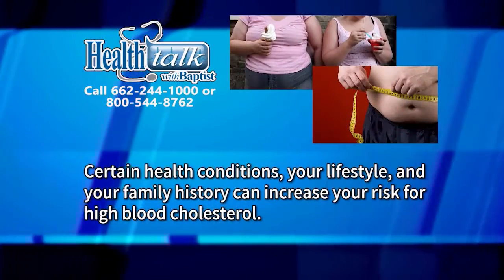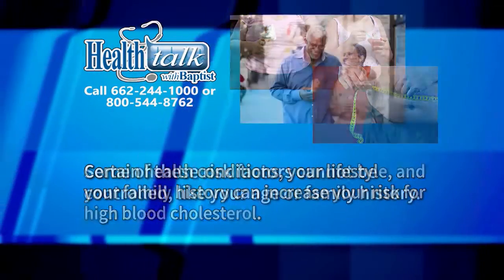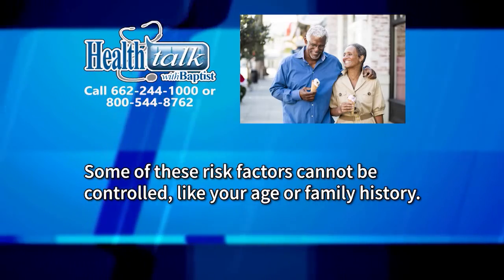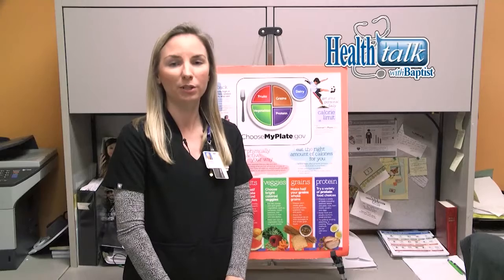Certain health conditions, your lifestyle, and your family history can increase your risk for high blood cholesterol. Some of these risk factors cannot be controlled, like your age or family history. But you can take steps to lower your risk for high cholesterol by changing things you can control.